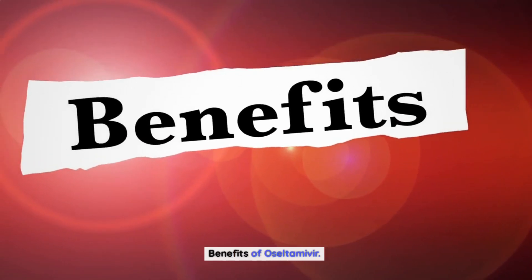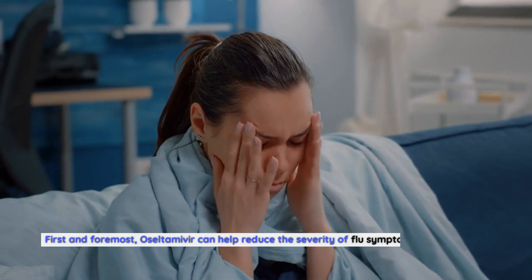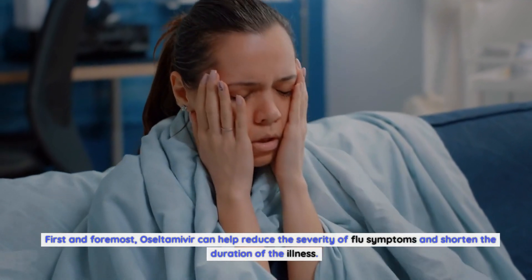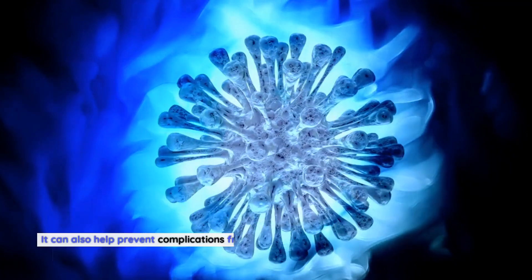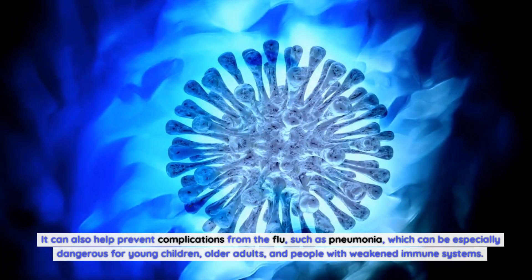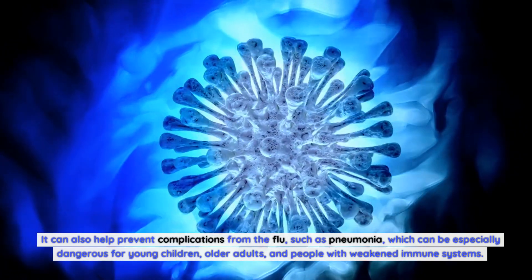The benefits of oseltamivir are numerous. First and foremost, oseltamivir can help reduce the severity of flu symptoms and shorten the duration of the illness. It can also help prevent complications from the flu, such as pneumonia, which can be especially dangerous for young children, older adults, and people with weakened immune systems.